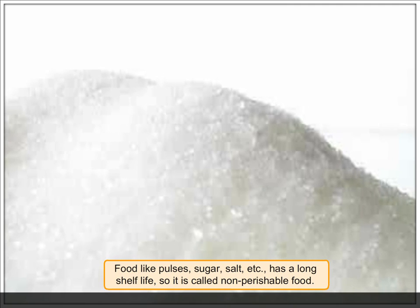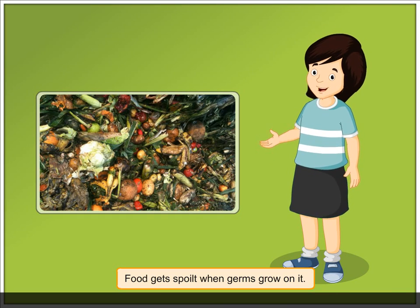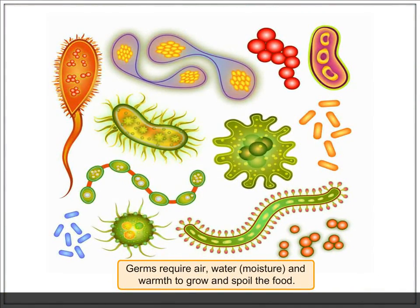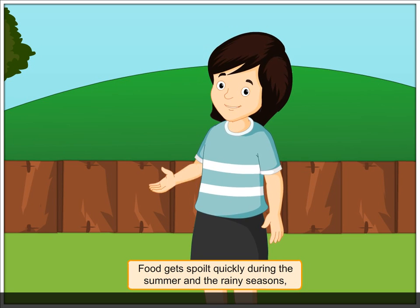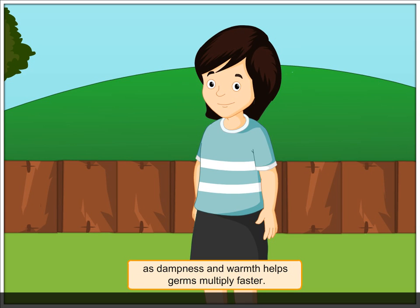Food gets spoiled when germs grow on it. Germs require air, water, moisture, and warmth to grow and spoil the food. Food gets spoiled quickly during the summer and the rainy seasons, as dampness and warmth help germs multiply faster.